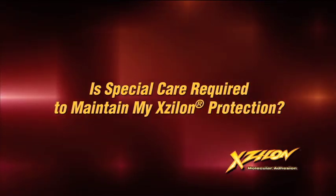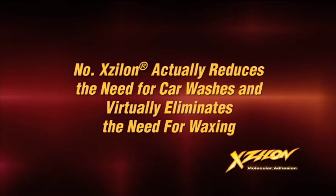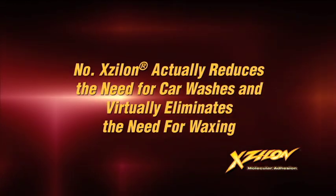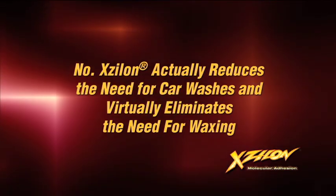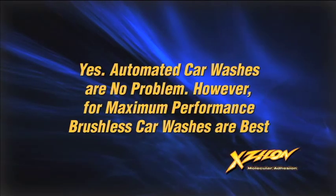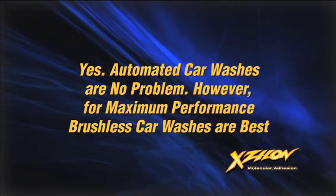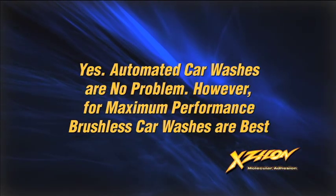Is special care required to maintain my Xylon protection? No. Xylon's molecular bond actually reduces the need for car washes and virtually eliminates the need for waxing. Can I wash my car at the car wash? Yes, you can. Automated car washes are no problem. However, for maximum performance, Xylon recommends brushless car washes.